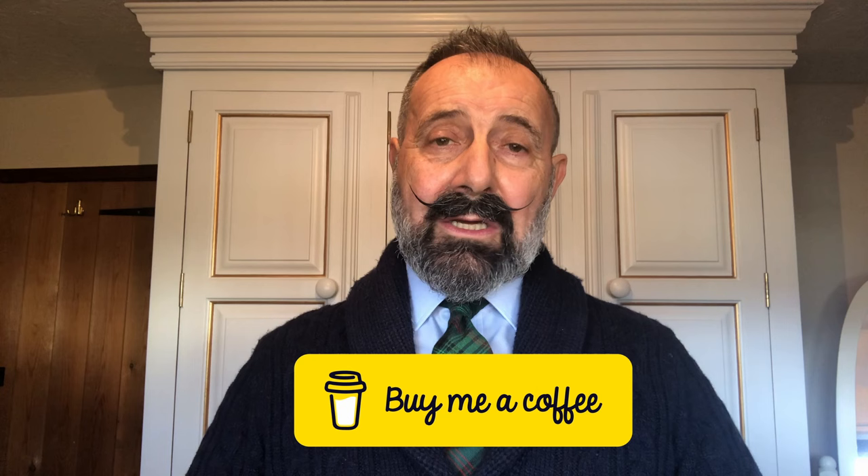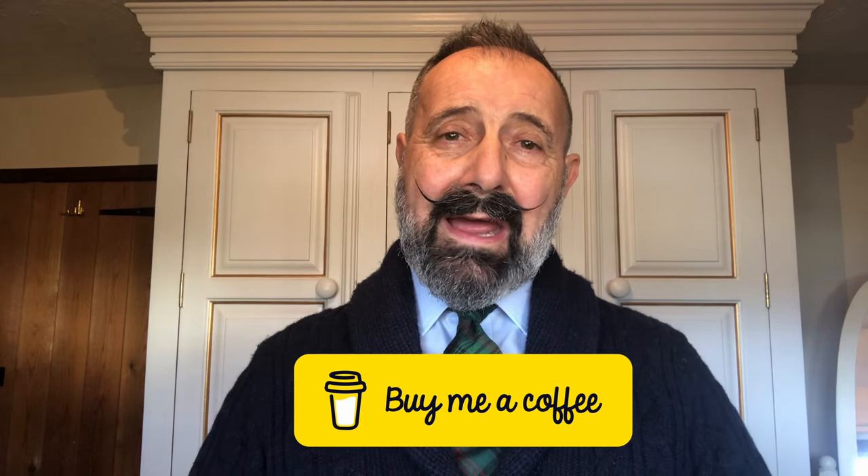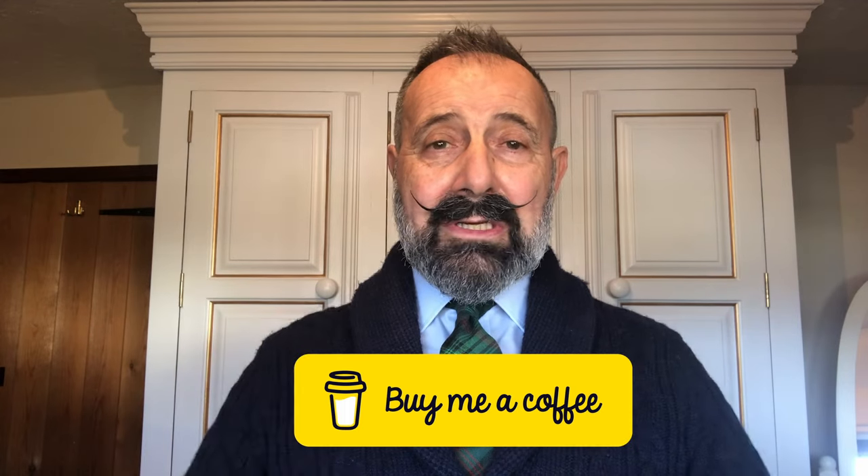I hope you enjoyed the video. If you did, give us a thumbs up, and if you'd like to subscribe, please feel free to do so. We have a Buy Me A Coffee page, so if you'd like to make a contribution to the channel, please feel free to make a donation — I'll put the link down below. Until next time, take care.